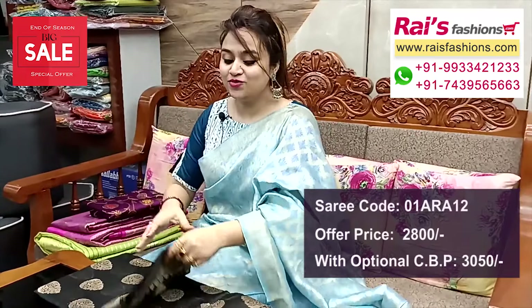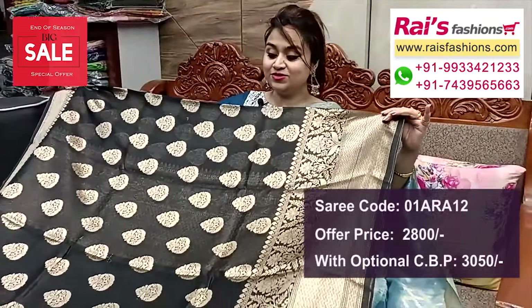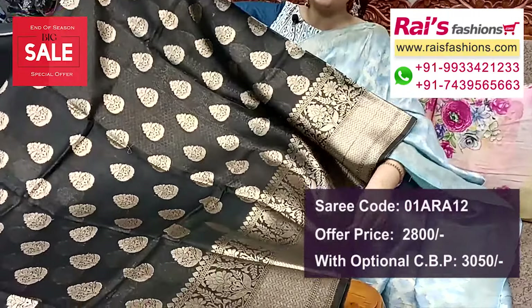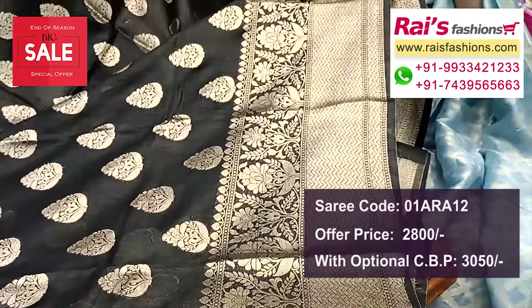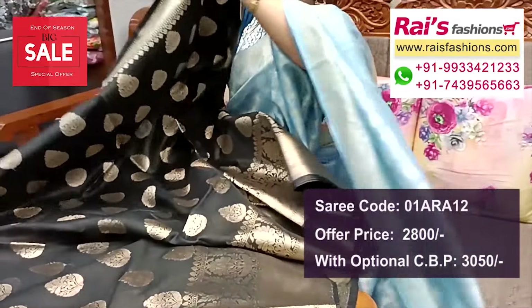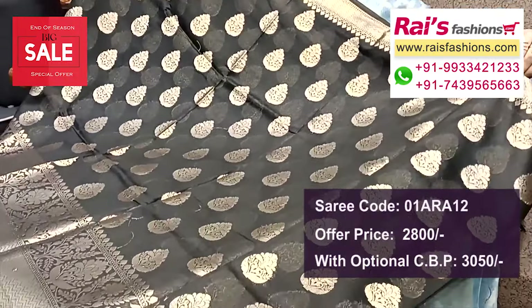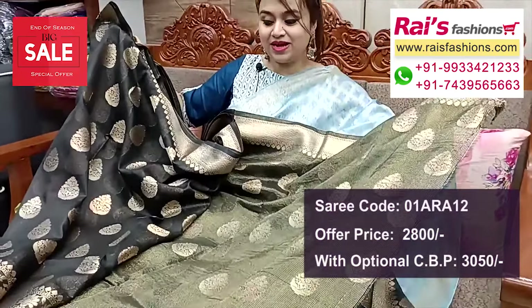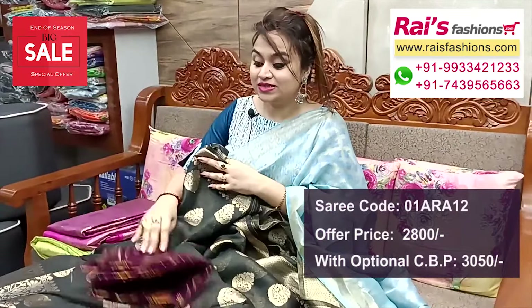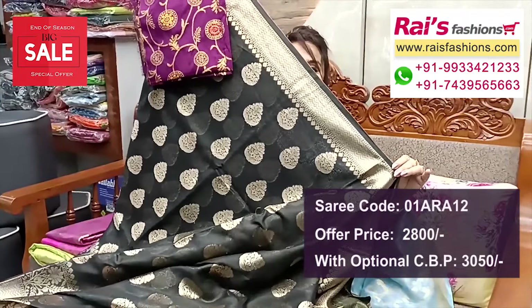Next one — bright black shade with golden jari weaving design worked border all over. Traditional buta design, soft material, body-fitted. Full base part all over heavy work, best for your party wear. Running blouse piece highlighted stripes design. Silk material Banarashi weaving work contrast blouse piece for your exclusive bright looks.